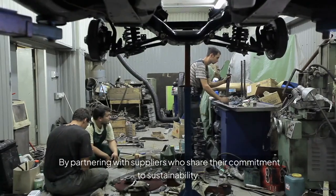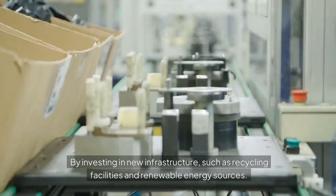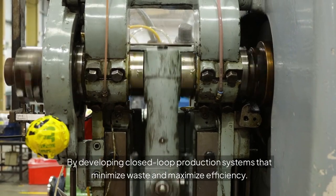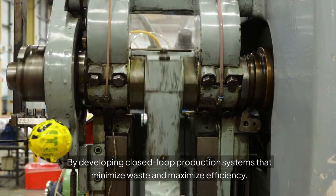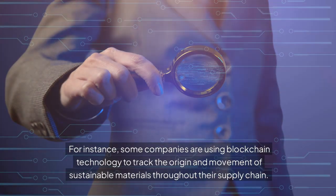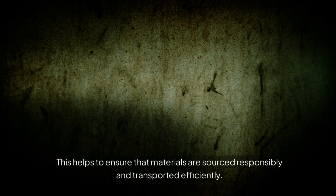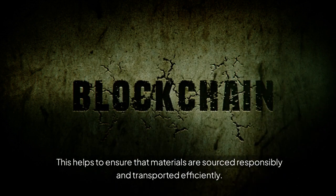By partnering with suppliers who share their commitment to sustainability. By investing in new infrastructure, such as recycling facilities and renewable energy sources. By developing closed-loop production systems that minimize waste and maximize efficiency. For instance, some companies are using blockchain technology to track the origin and movement of sustainable materials throughout their supply chain, helping to ensure that materials are sourced responsibly and transported efficiently.